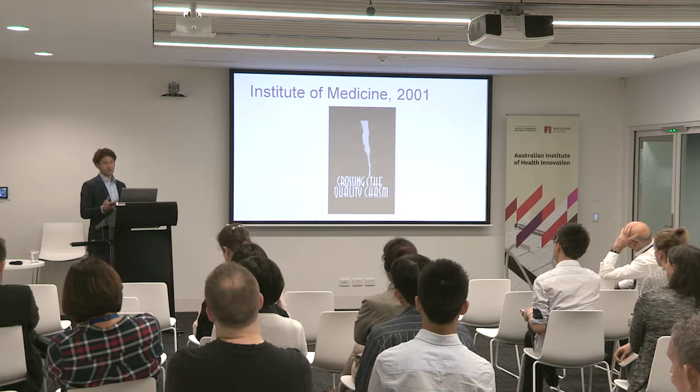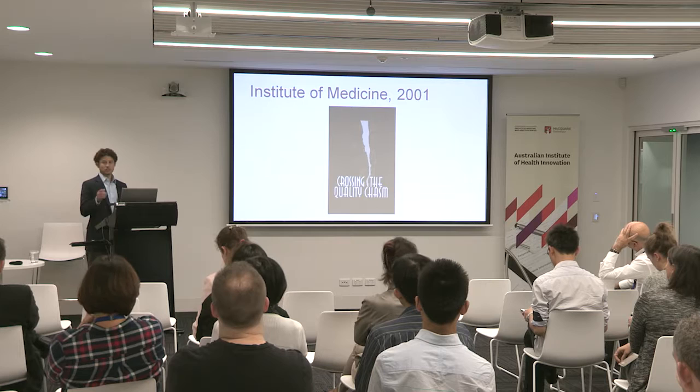One of those strategies was implementation of electronic health records to help provide safer care for patients. A lot of people in the US point to legislation from 2009 — colloquially known as the HITECH Act — that infused a lot of money into health care to drive the adoption of electronic health record systems. But it's really those IOM reports back in 1999 and 2001 that started driving EHR adoption in the US.